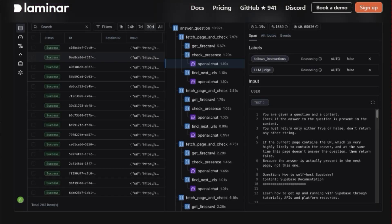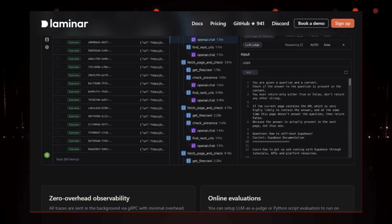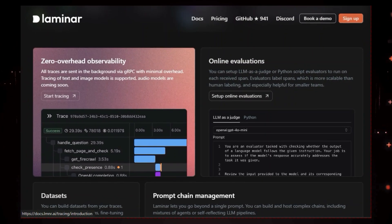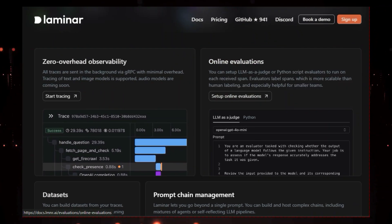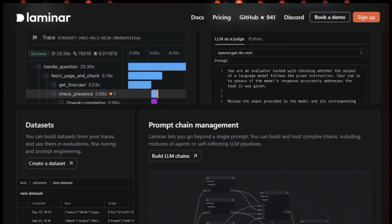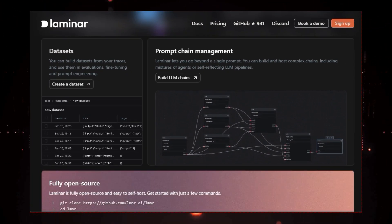And the best part is, all this happens in the background with minimal overhead, so it won't slow down your application. Laminar also helps you evaluate your LLM's performance in real time. You can set up automated evaluators that score your model's outputs and provide feedback, which is incredibly valuable for continuous improvement. And if you need to train your model on specific tasks, Laminar makes it easy to create custom datasets from your collected data.